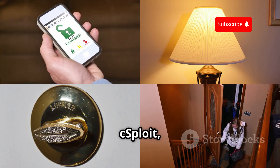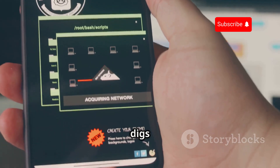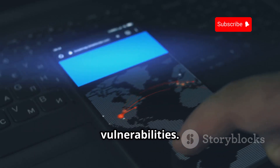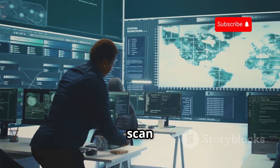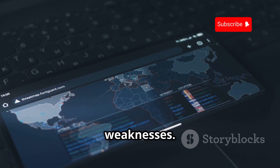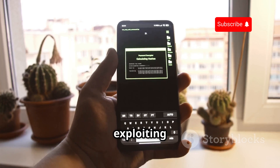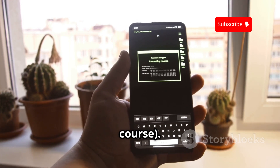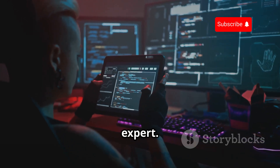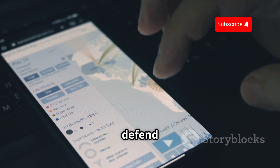Next up we've got cSploit, another powerful IT security toolkit that takes mobile penetration testing to the next level. cSploit digs deeper into network security assessments, giving you a comprehensive look at potential vulnerabilities. If zANTI is a quick scan for obvious issues, cSploit is the in-depth analysis that uncovers hidden weaknesses. We're talking network mapping, service fingerprinting, and even exploiting known vulnerabilities — ethically of course. It's advanced stuff, but cSploit makes it accessible so you can better understand how attackers think.